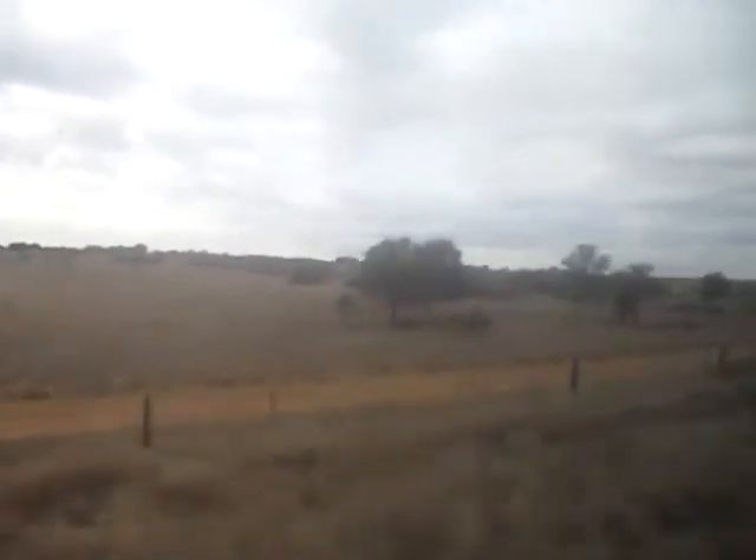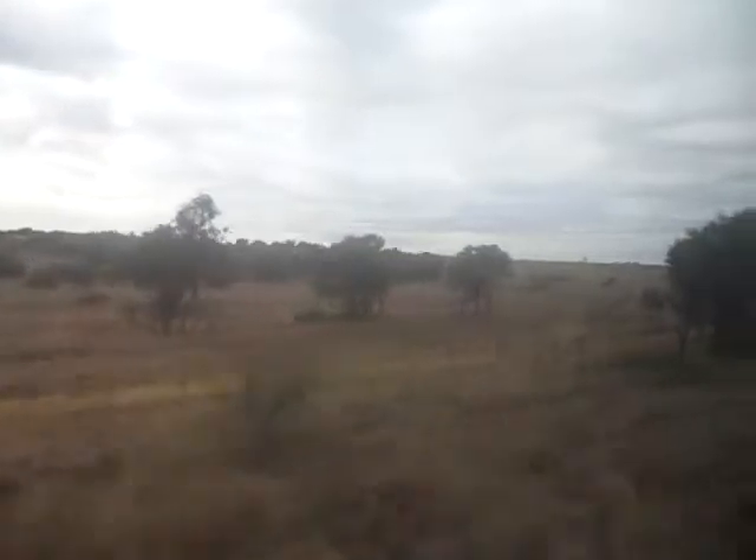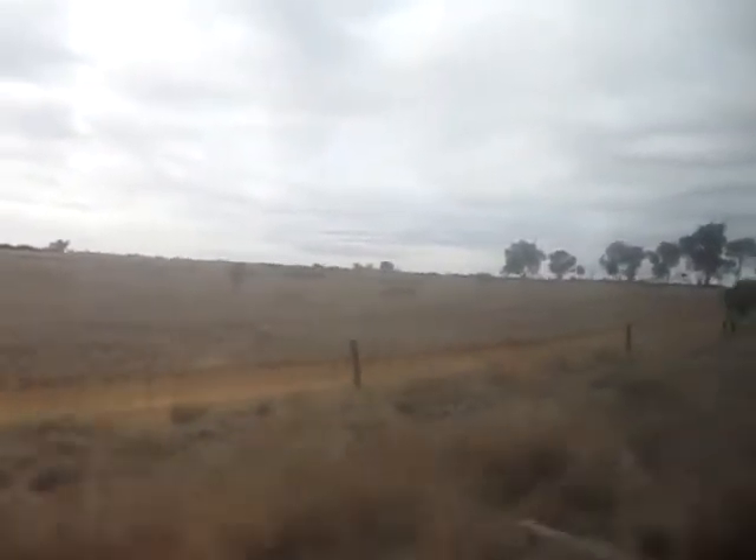It's fairly low scrub country with a few cattle around here, west of Anakie, heading towards wild places like the Drummond Range and eventually Barcaldine. It's running quite late at this point — about 50 minutes late.